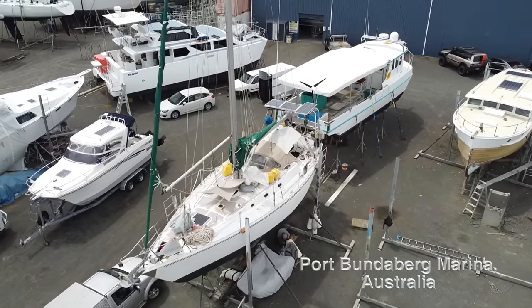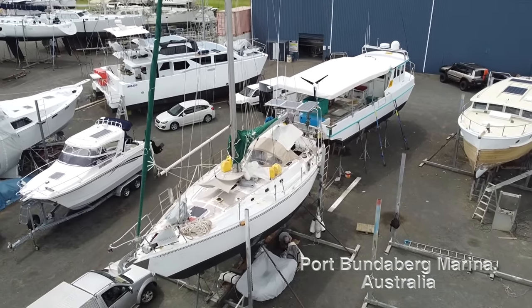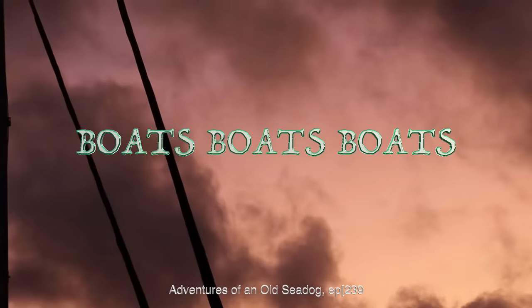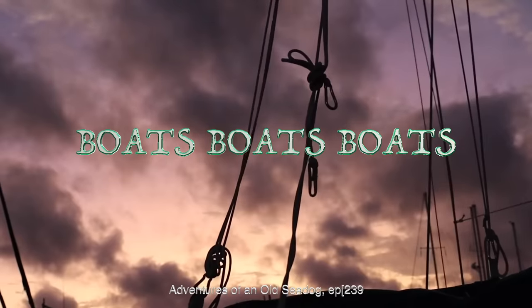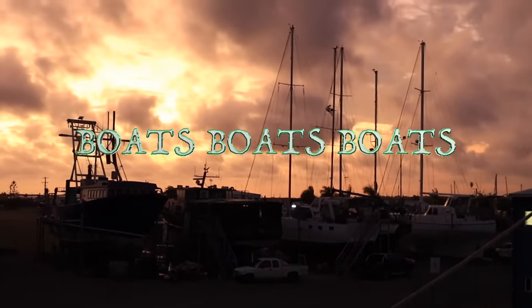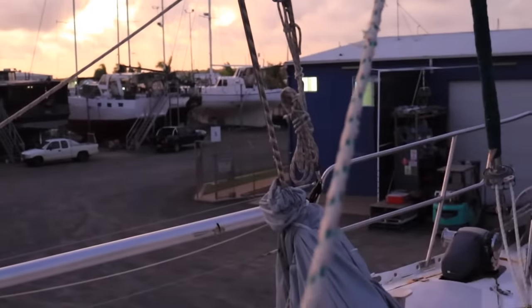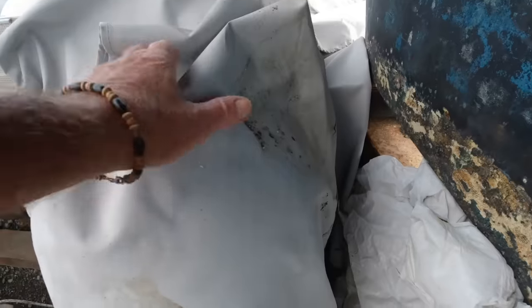Welcome along to this episode of Adventures of an Old Sea Dog. We pick up the story — I'm in Port Bundaberg Marina. Even though I wasn't in the water, the weather hadn't been good and the night before it had rained really heavily.